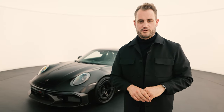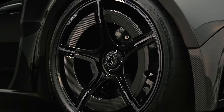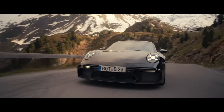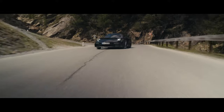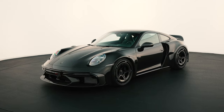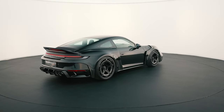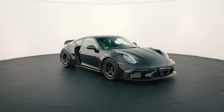Here it is, the new Brabus Rocket R. The Rocket R — a truly special car. Fantastic. I almost want to say I love it. It's such a great car.